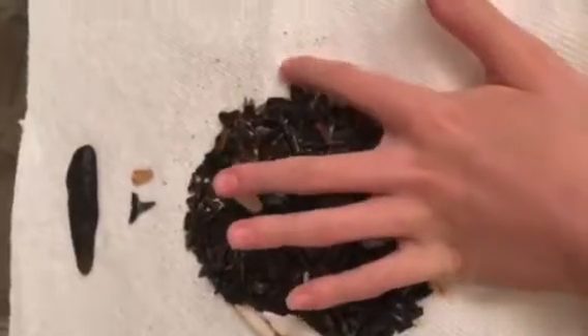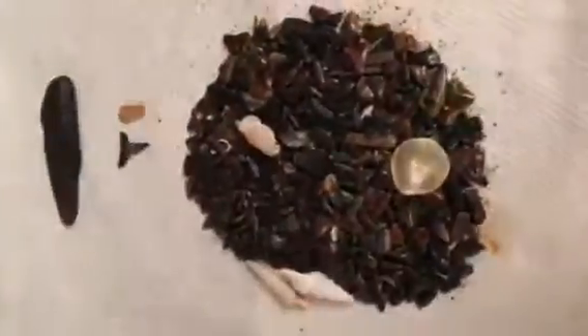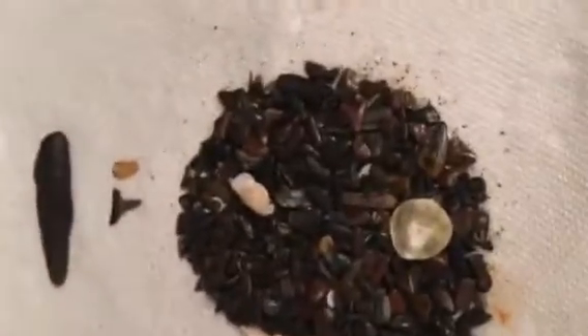Hope you guys enjoy! Tomorrow I'll post a video of actually finding a bunch on the beach. See you guys later, bye!